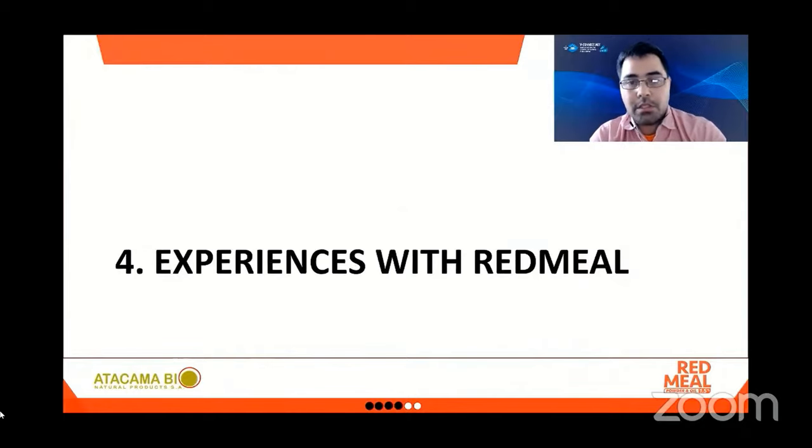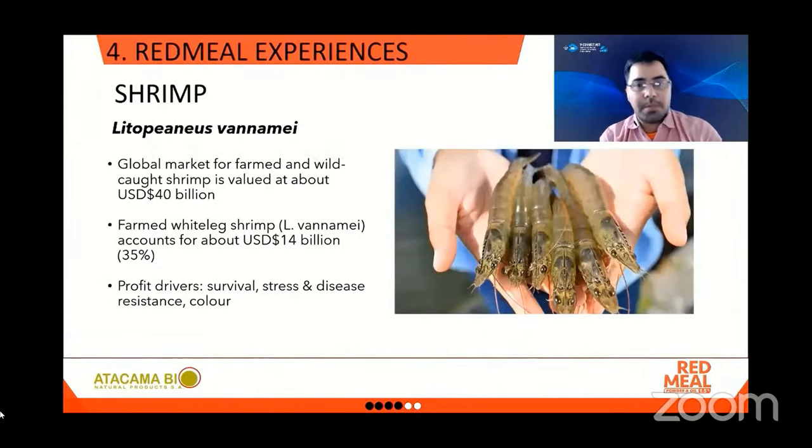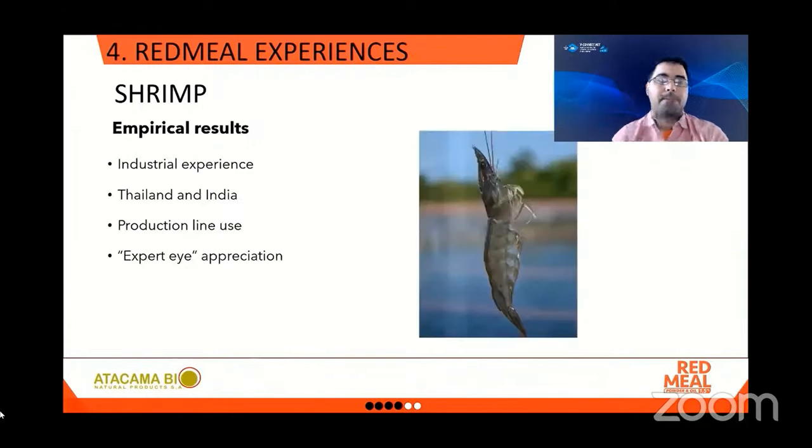In this section I will present some results reported by our customers currently using Red Meal. The first experience is with white-legged shrimp. Some key points on the global market: farm and wild-caught shrimp are valued at about $40 billion globally, and an outstanding 35% accounts for white-legged shrimp. The profit drivers are survival, stress and resistance, and of course color. We will share empirical results of industrial-scale experiences in Thailand and in India, from an expert appreciation perspective.